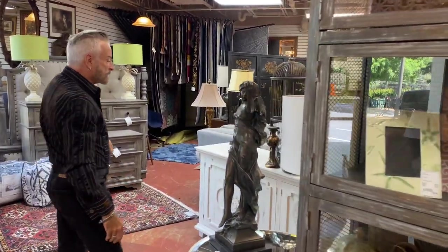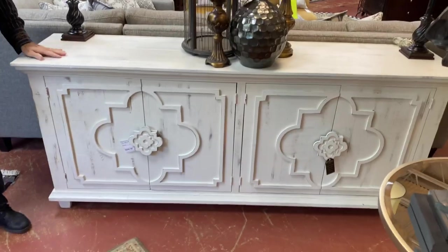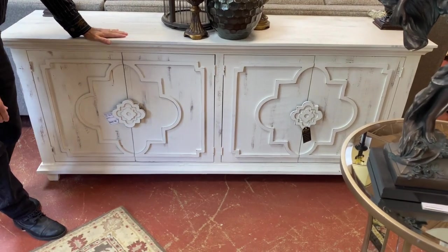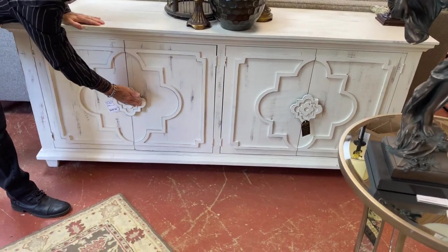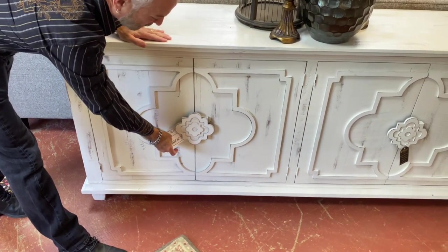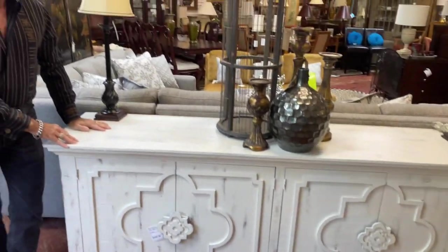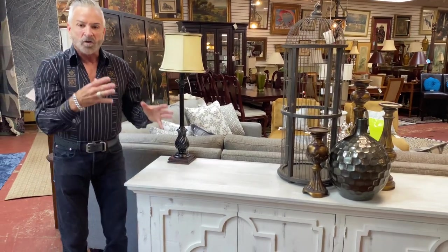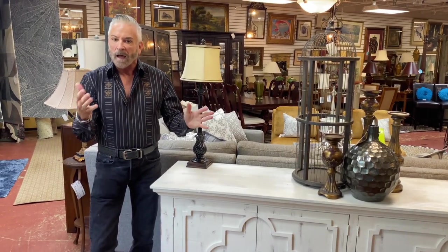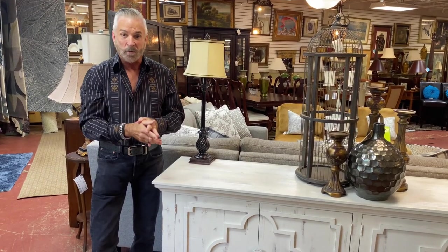Another wonderful piece that has come in is this console — you could use it as a media console for a television, a buffet, or a foyer piece. It is in a stark white lightly distressed finish — look at the doors and that medallion detail which I love. This is $609.98 and it's a very versatile piece. It gives you that crisp white if you want to mix a piece of painted furniture into your room. I love to have a piece or two that is painted in total contrast to what you have going on in the room.